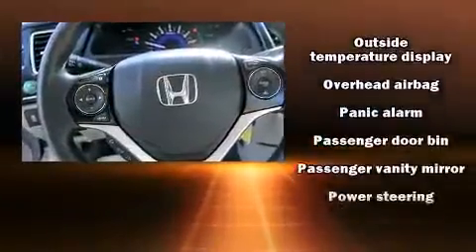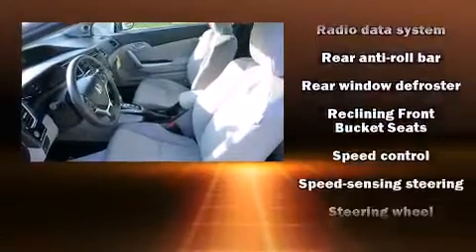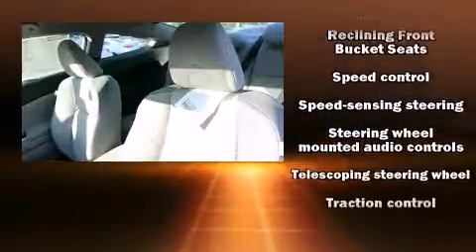Honda ensures the safety and security of its passengers with equipment such as brake assist, a security system, and ABS brakes.